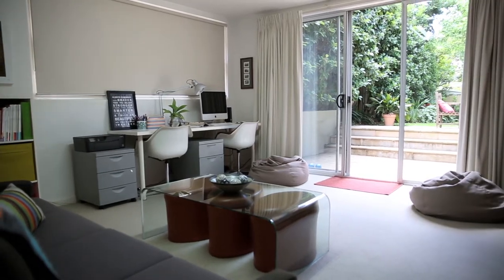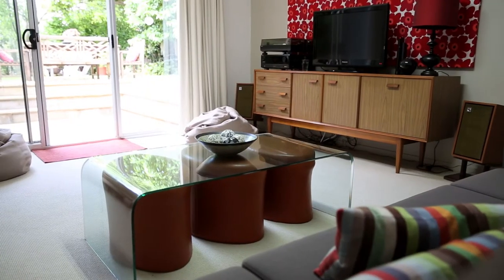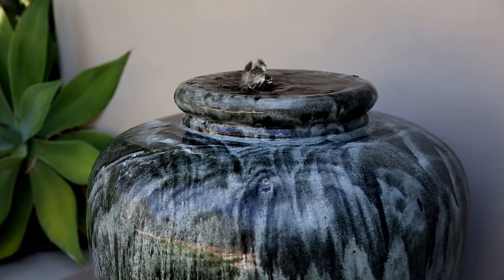Downstairs we've got a family room which we use as an office, come family room, come rumpus room, which goes out to the nice backyard. I love gardening so we wanted a beautiful private yard and just an easy maintenance home.